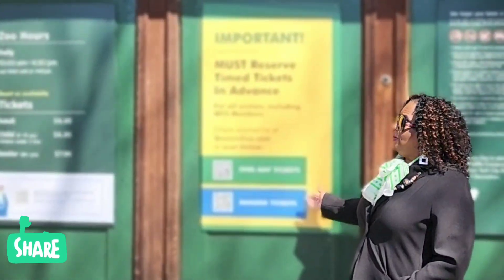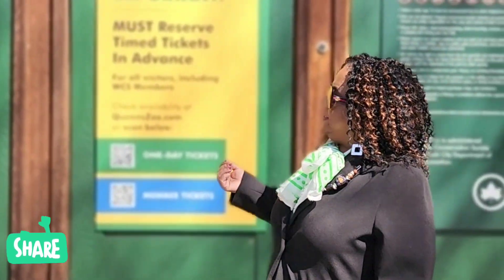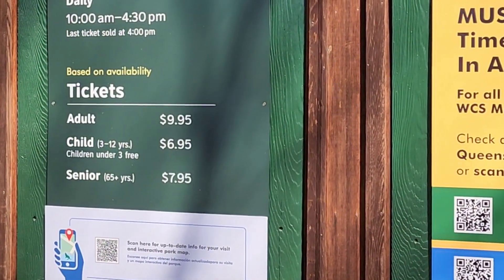The zoo is open daily from 10 to 4:30. Adult price is $9.95, children $6.95, seniors $7.95. They're still doing timed entry, and with all the modern technology you scan for your one-day ticket.